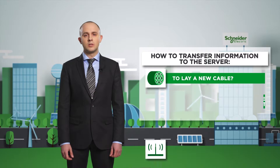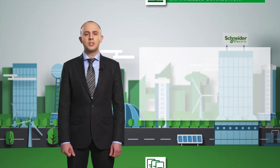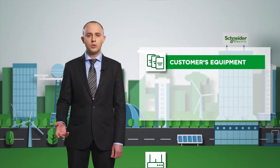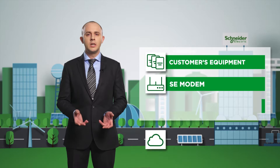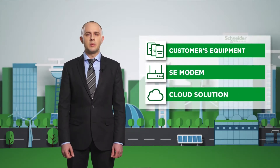In order to transfer information to the server, our experts choose the best solution in terms of reliability and cost. As a server, we can use the existing hardware, install a new one, or apply a cloud solution. Schneider Electric elaborates all this at the stage of the pre-project survey.